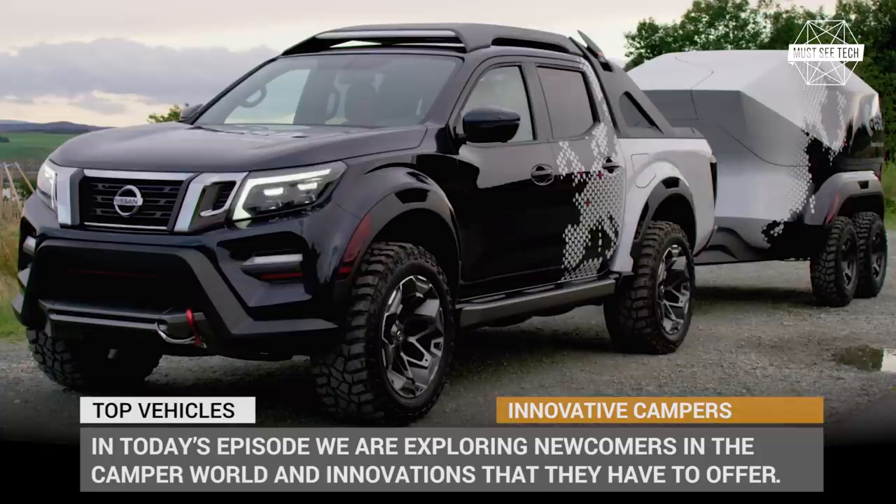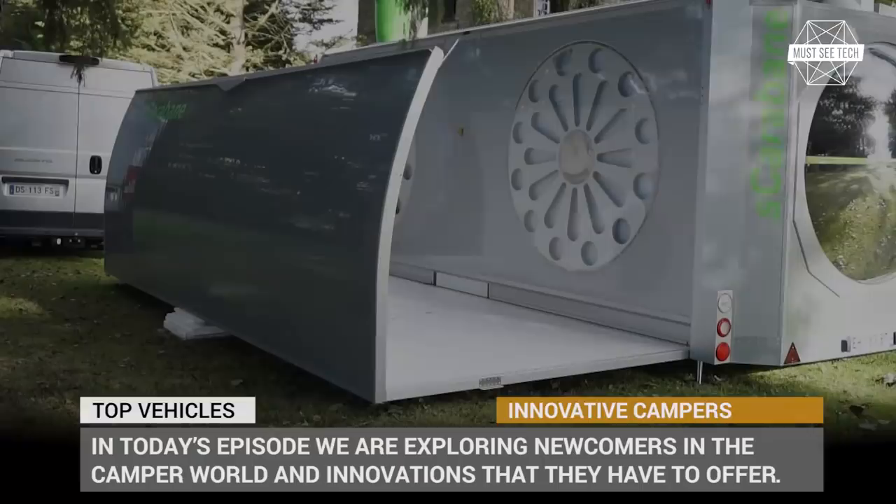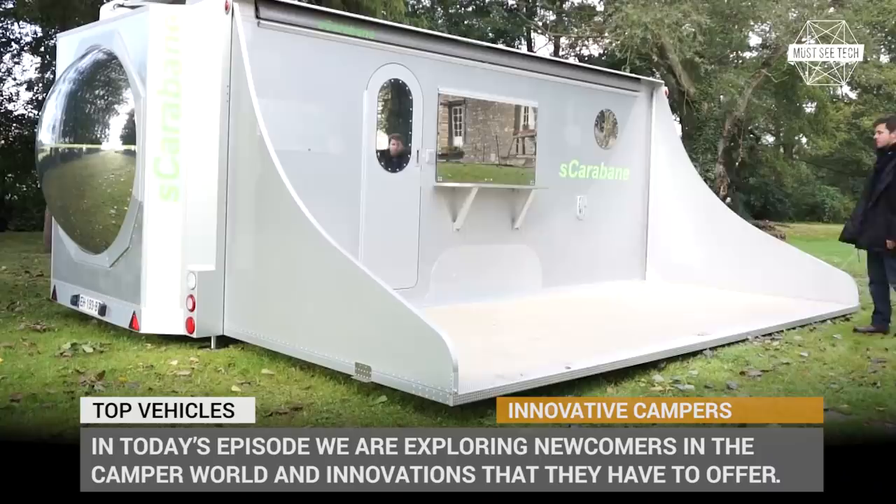Welcome back to Must-See Tech! Just like the rest of the automotive industry, camping vehicles are developing rather fast. New models with updated tech and smart solutions for outdoor vacations are introduced to the market each year, and in today's episode we'll be exploring these newcomers and the innovations that they have to offer.